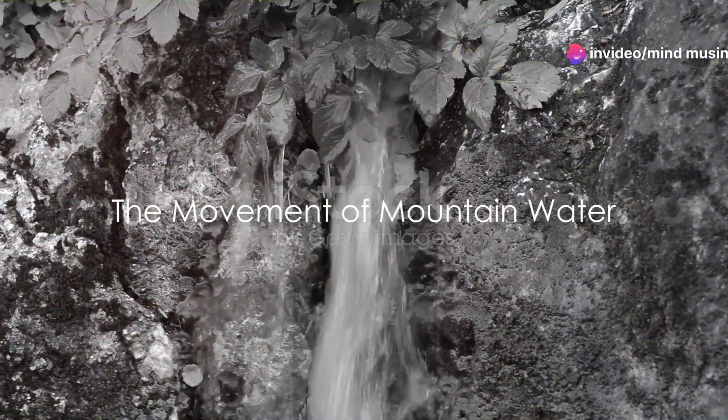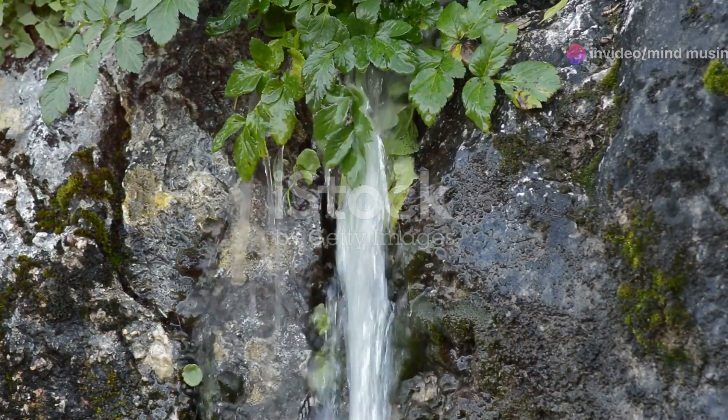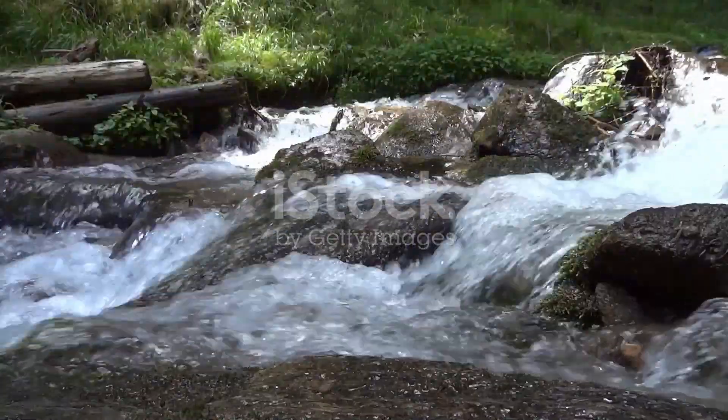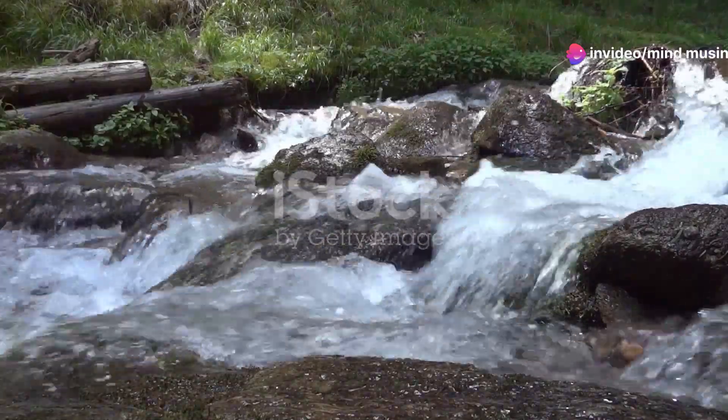Over time, the water stored within the mountain begins to move, trickling down through cracks and pores in the rock. This movement is driven by gravity, and it's a slow, steady process. This water might emerge at the mountain's base as a spring, or it might find its way into underground aquifers.